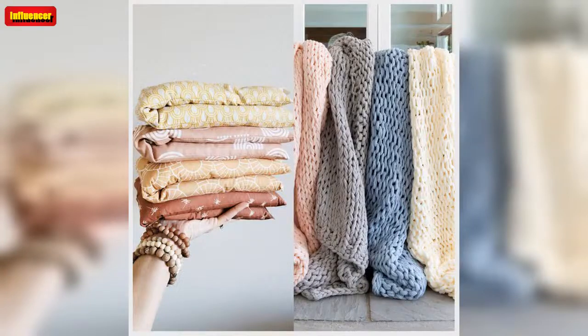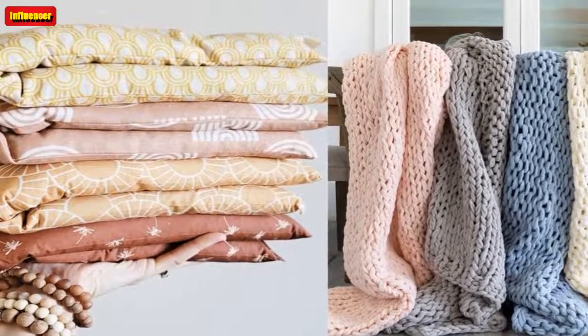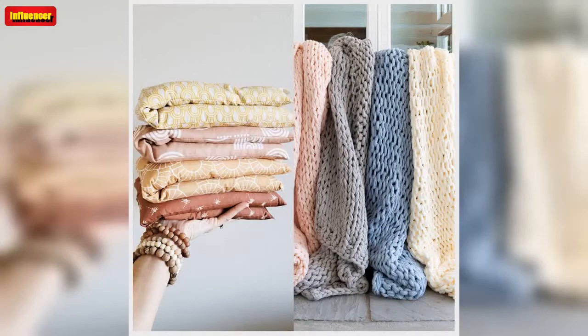We independently selected these products because we love them, and we hope you do too at these prices. Shop with E has affiliate relationships, so we may get a commission if you purchase something through our links. Prices are accurate as of published time. Items are sold by the retailer, not E.